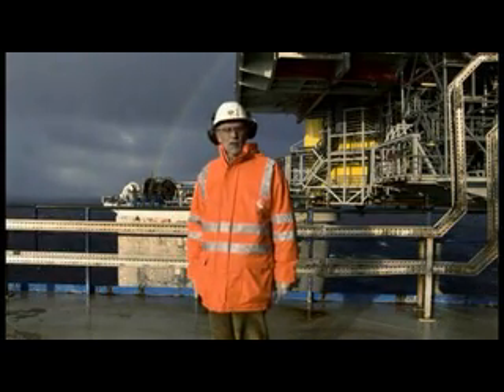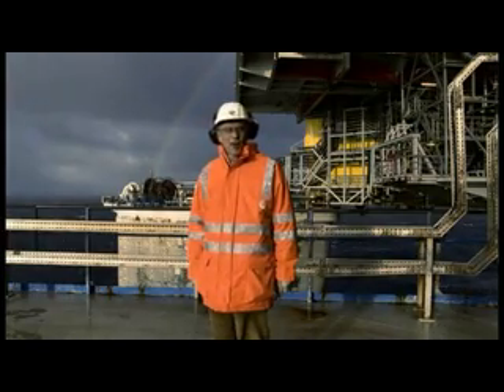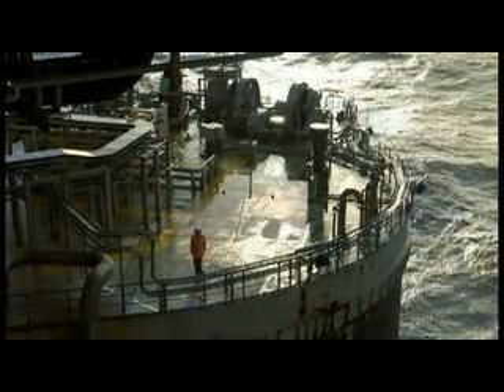We're 80 kilometres off the west coast of Norway, directly above one of the world's largest oil and gas fields. The whole area covers more than 770 square kilometres, about the size of London, and extends into four North Sea blocks.